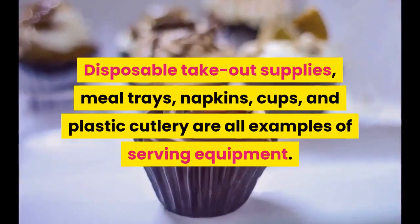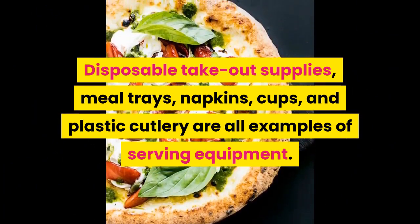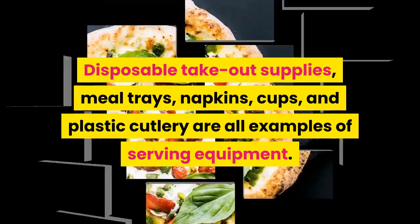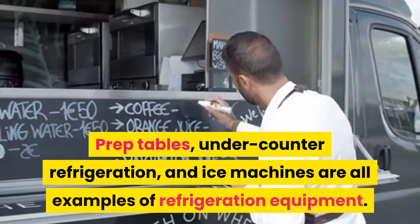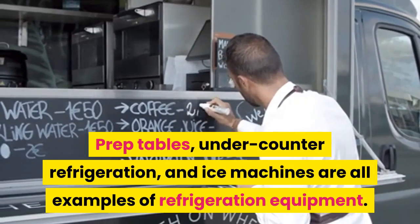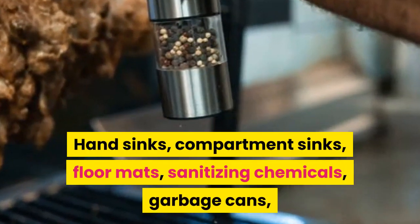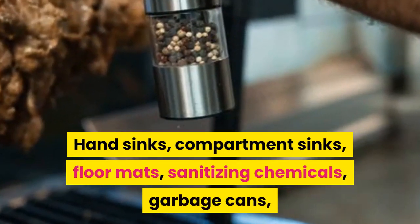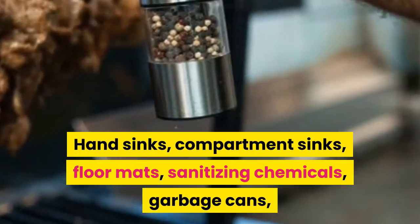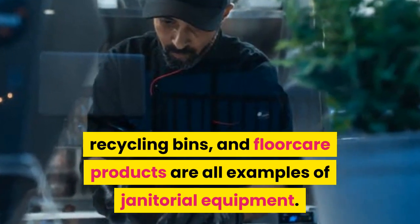Disposable takeout supplies, meal trays, napkins, cups, and plastic cutlery are all examples of serving equipment. Prep tables, under-counter refrigeration, and ice machines are all examples of refrigeration equipment. Hand sinks, compartment sinks, floor mats, sanitizing chemicals, garbage cans, recycling bins, and floor care products are all examples of janitorial equipment.